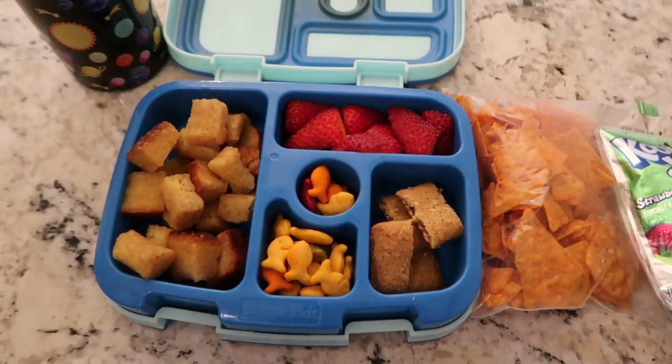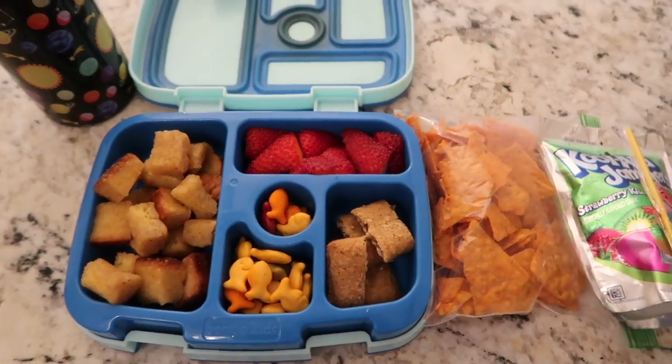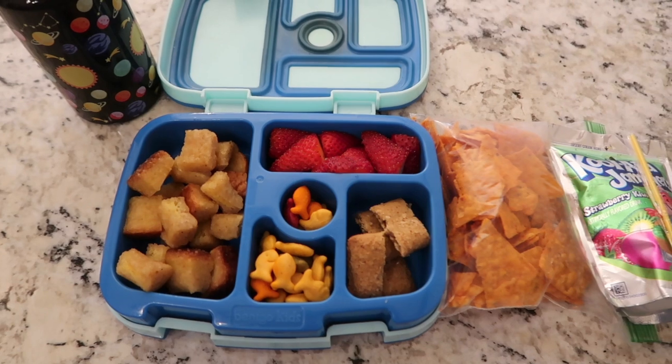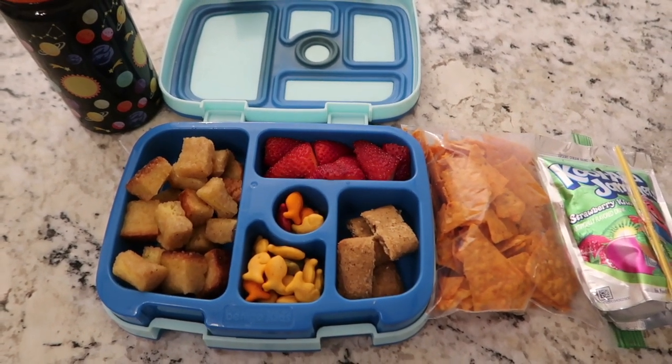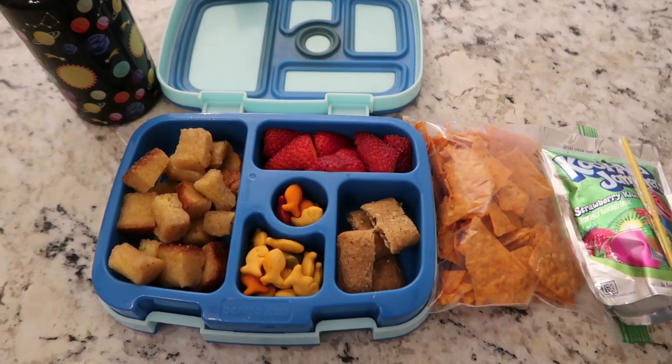Welcome to another week of what's in my kids' lunchbox. Every day I'll show you what I make them and then how much of it they eat. Today only Nate is going to school.